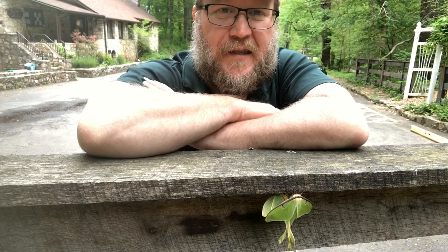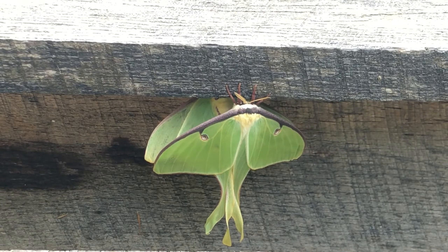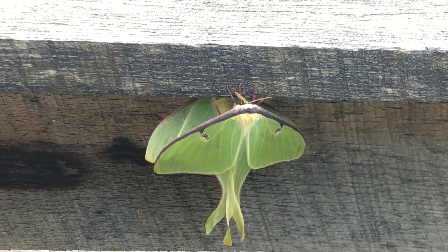These are Luna moths and they are mating. As you can see, these moths are pretty easy to identify readily. They are large, they are brilliant, beautiful green color. You can see the dark front edge to the fore wings and the long, beautiful trailing hind wings.